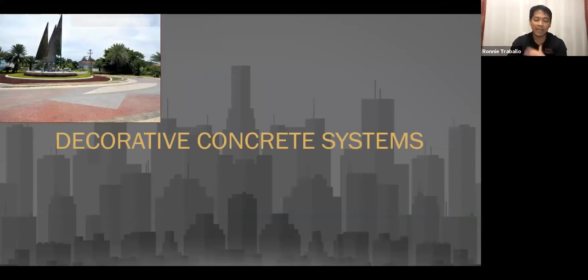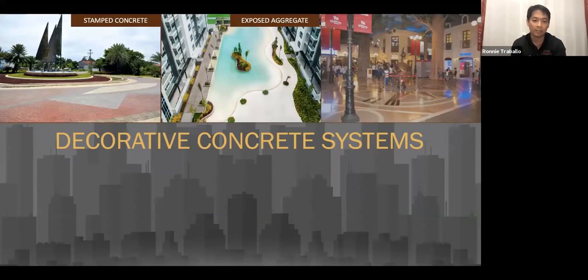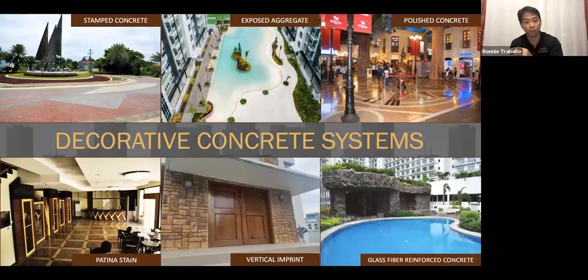I'll focus on these six systems: stamp concrete, exposed aggregate, polishing, vertical imprint, GFRC concrete, and patina stain or liquid coloration systems of decorative concrete. Due to time constraints, I'll focus mainly on stamp concrete, exposed aggregate, and polishing.